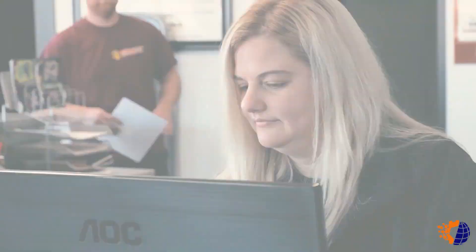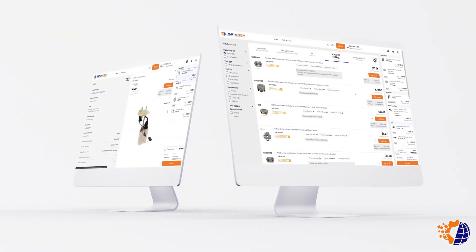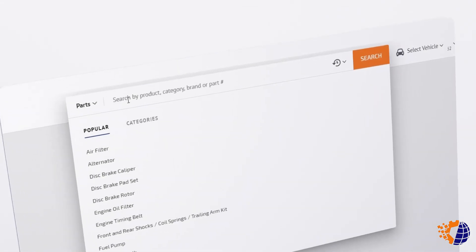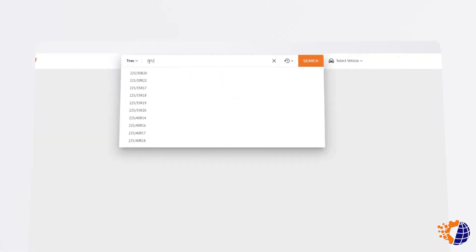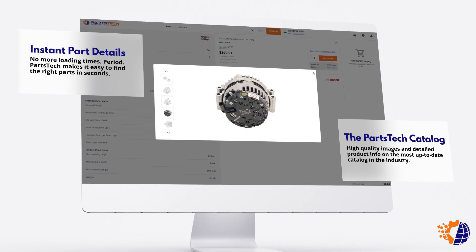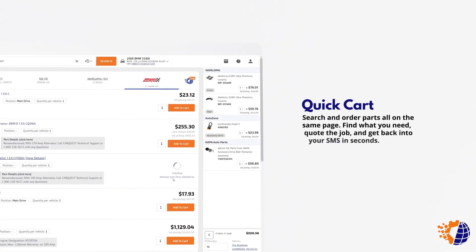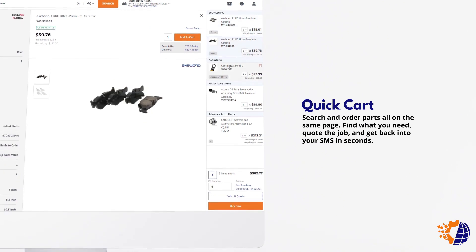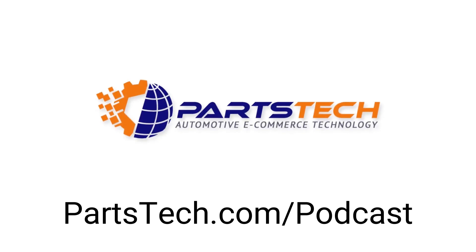The most challenging part of building any estimate is finding the right parts in stock and at the right price. You could open a bunch of tabs, search each vendor's website, and enter your customer's vehicle information and compare pricing and availability. But if you're following the 300% rule, this can take up a lot of your time. That's why Lucas and I both use PartsTech at our shops. It's one website to see an unlimited number of parts and tire vendors. With one click, we can import parts and order them from multiple vendors all at once. PartsTech is absolutely free to use, and your shop management system is probably already able to connect with it. Just click the link in the show notes or go to PartsTech.com/podcast.